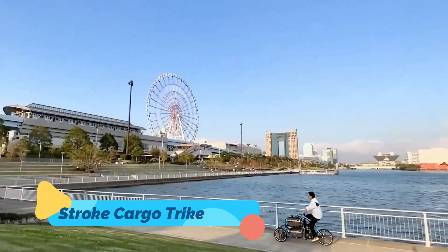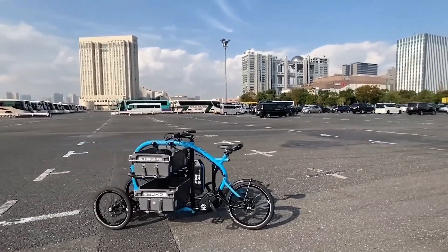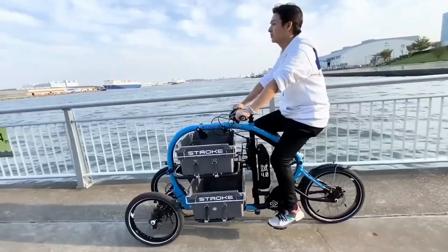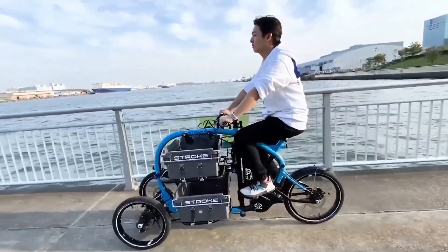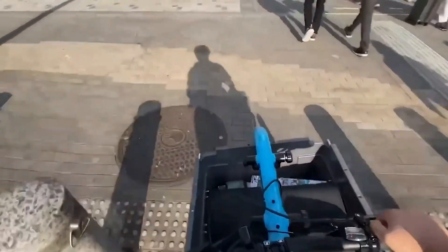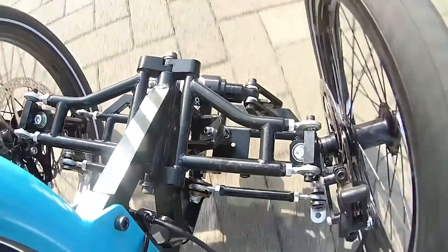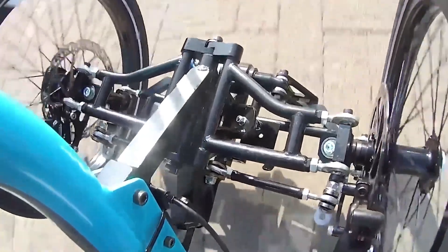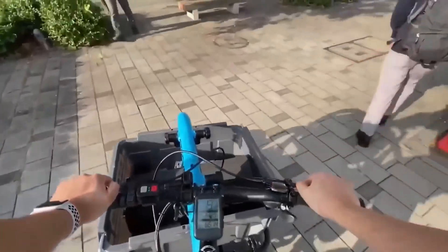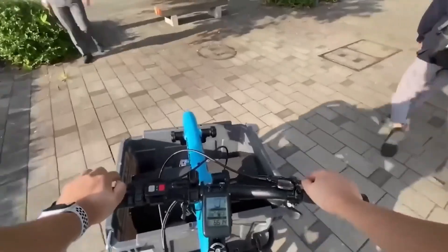Need to haul serious weight but want to stay nimble in traffic? The Stroke Cargo Trike is your answer. Built in Japan, this compact electric trike has a tilting mechanism that lets it lean into turns like a bicycle while keeping its cargo stable and upright. It's perfect for urban delivery, family hauling, or even small business logistics. The modular cargo area is versatile enough for boxes, kids, or custom setups. With a design focused on both efficiency and agility, the Stroke Trike is a rare example of how compact form can still handle big jobs.